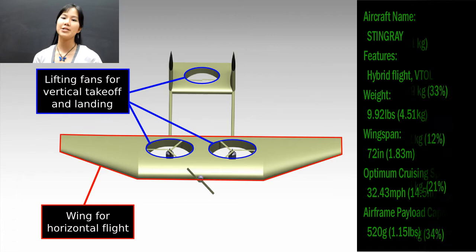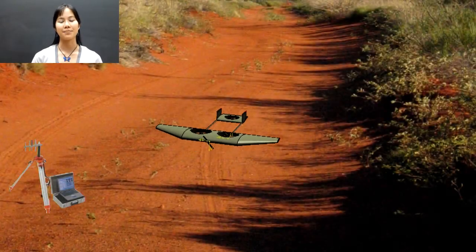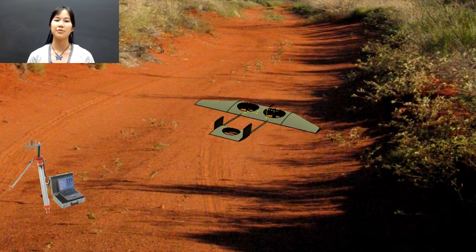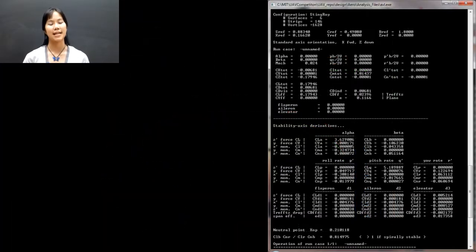We created a hybrid concept that takes efficient lifting wings and adds vertical maneuverability. Lifting forward flight provides a low-power transit mode to the target area. Independent forward and hover systems allow for sustainable substall flight characteristics and smooth hover transitions with minimal hardware complexity. Our initial aerodynamic design was verified through vortex lattice analysis.